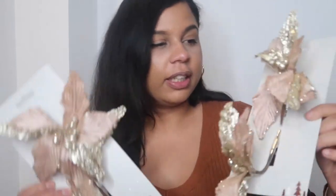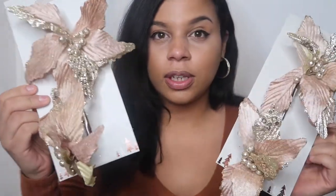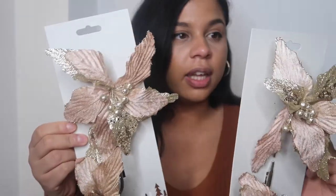Moving on to a few decorations I got in Home Bargains — to be fair I was a little bit disappointed because they're usually really good, but there wasn't that many today, I don't know if they were out of stock. I did manage to pick up these little blush pink and gold flowers with glitter on — they've got little clamps that stick onto the branches of your tree. These were £1.49 each, so not even that expensive, and they are gorgeous. I always buy new stuff for my tree every year to add new designs and give myself different colour options.